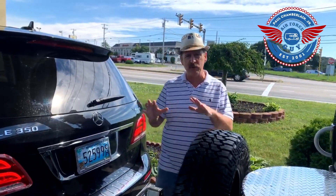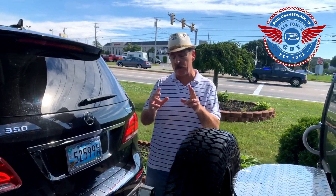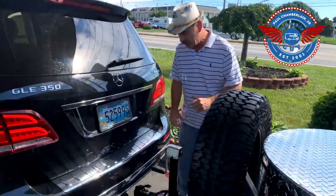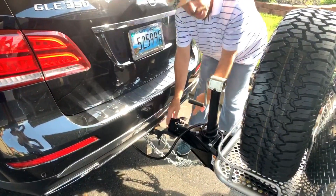You're going to want to check a couple things before you get back in your vehicle. Come over here to the back and make sure that nobody released the hitch pin.